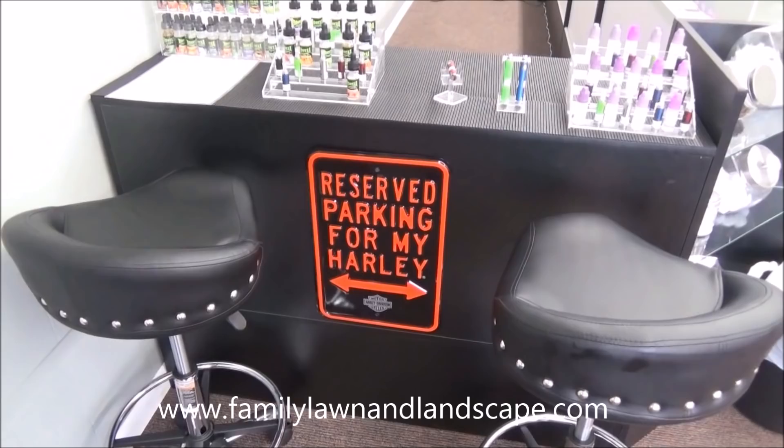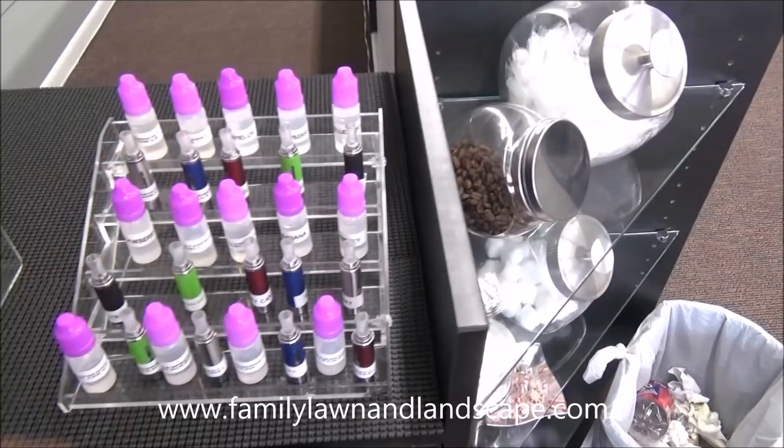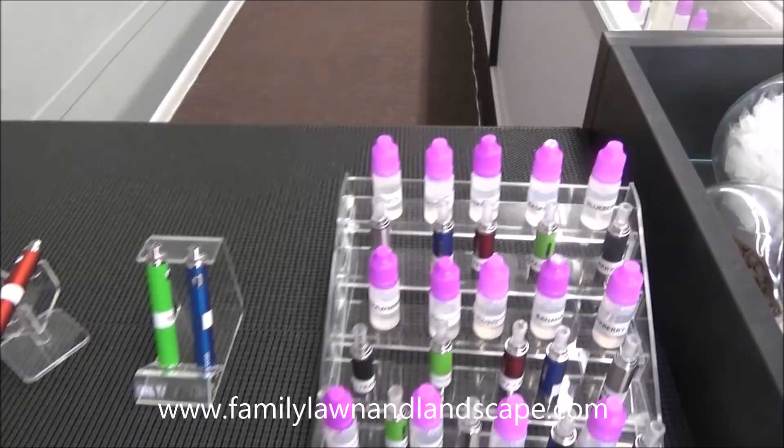We got a couple of seats that look like motorcycle seats — I thought those were pretty cool, picked them up down in Florida and brought them back. This is where people can taste all the different varieties that we have. Some of these are the house blends that we're working on right now — we just started working on these and certainly don't have them all done yet. We got some testers here; they screw these in and can test them out to see what they like.